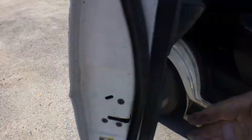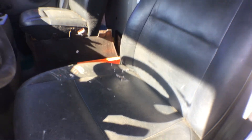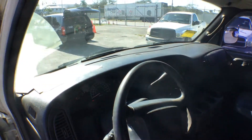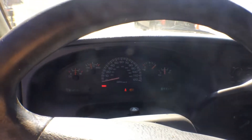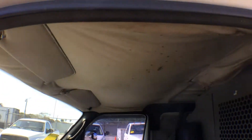Inside, the driver's seat is torn. It's got a divider cage. The dash is good, the AC is cold. It's got an AM FM cassette radio, and it's got 81,000 miles — original. The headliner is hanging.